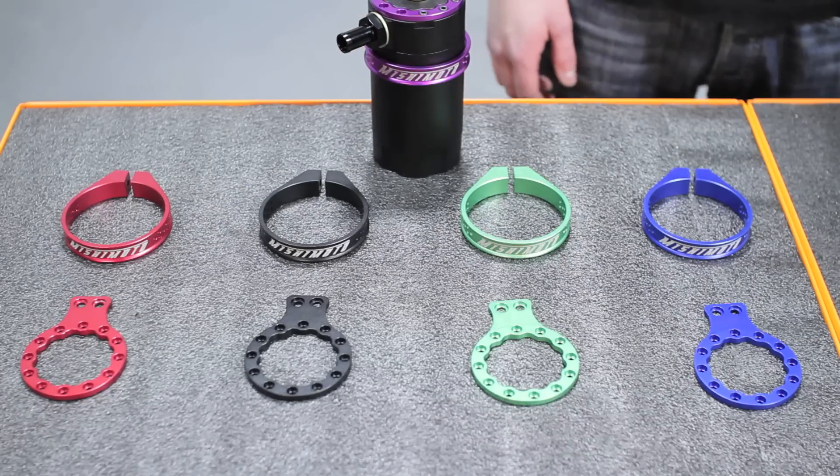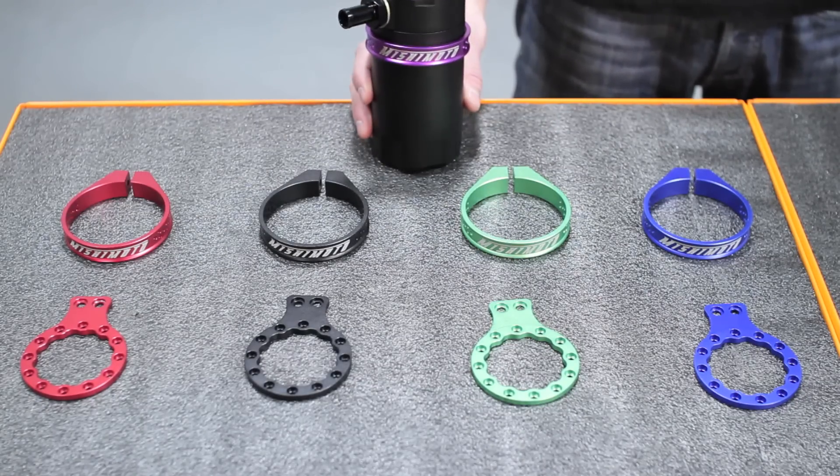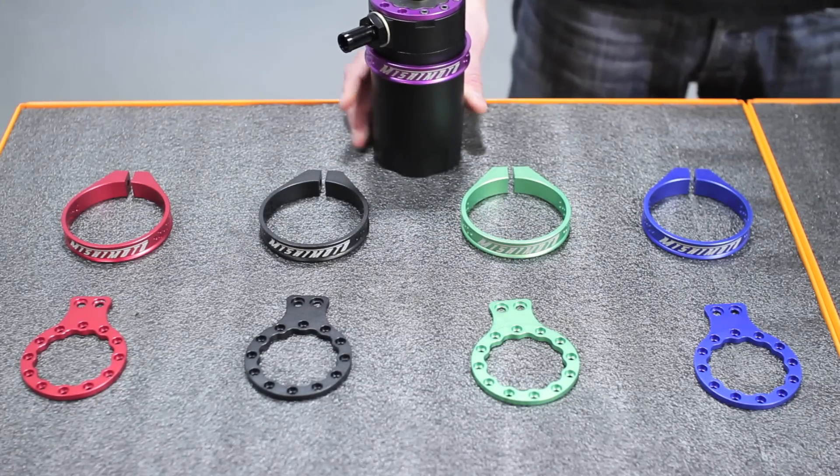At Mishimoto we always consider form and function, and the baffled oil catch can is no different. The top plate and center holding band come in a wide variety of colors to accent the sleek black design as well as the rest of your vehicle.